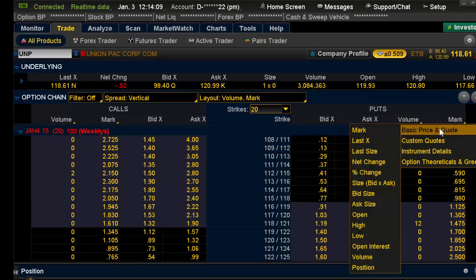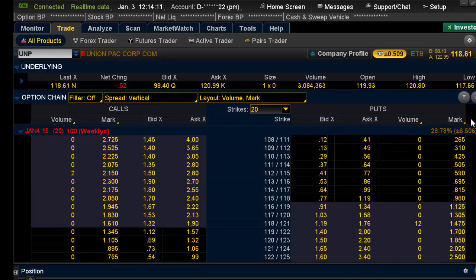I change this over here to the mark. Why? Because I want to know what the middle of the bid-ask is — that's the best price you can get. For example, on this 114 by 117, it's 64 by 99. So you can sell it for $0.64 or buy it for $0.99 if you went market. But the middle of that bid-ask is $0.815.